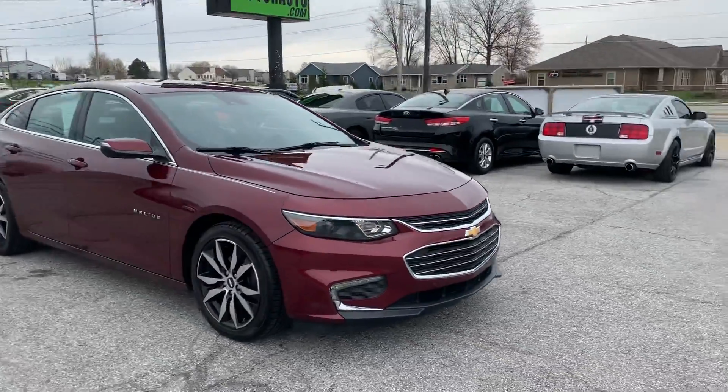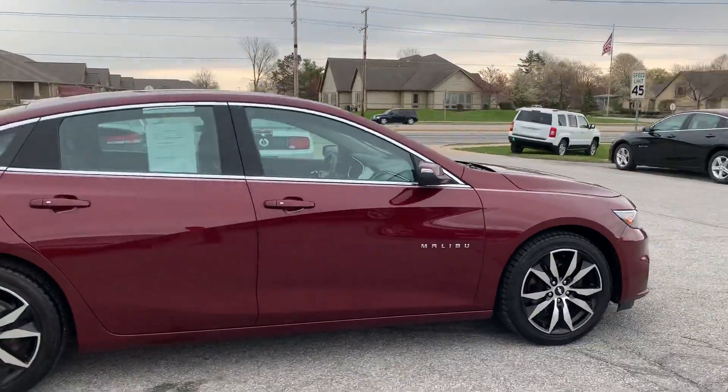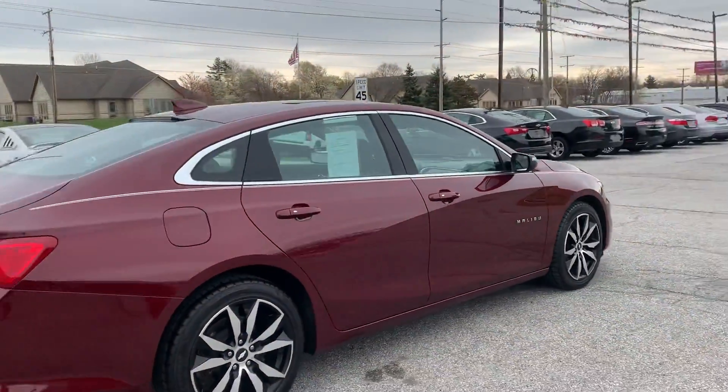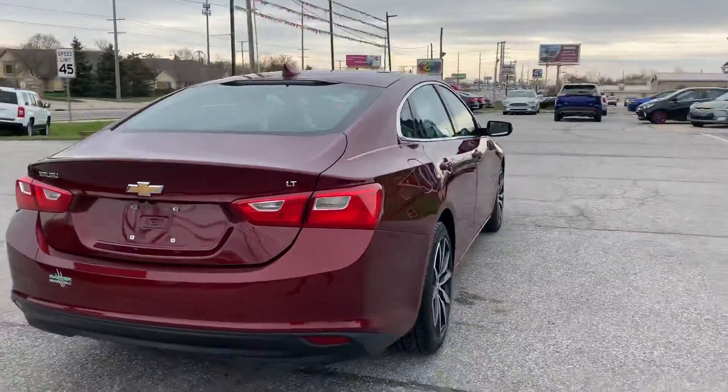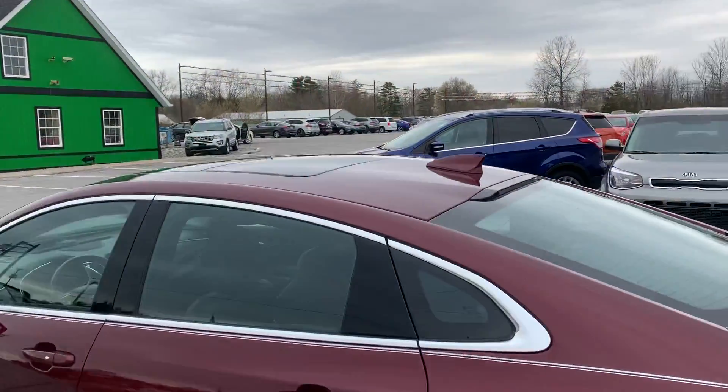Here at Raptor Automotive, we have a 2016 Chevrolet Malibu LT. This one's got alloy wheels, front and rear sensors, and the pano roof.